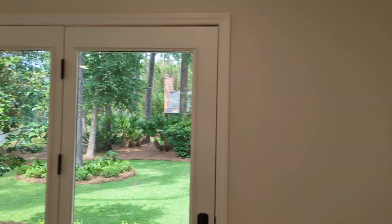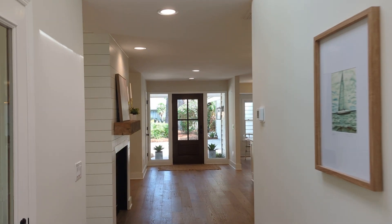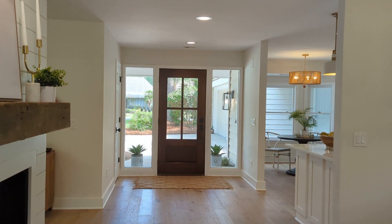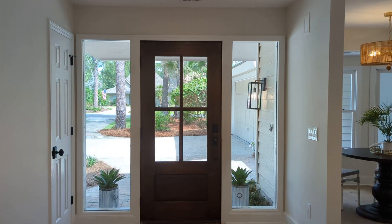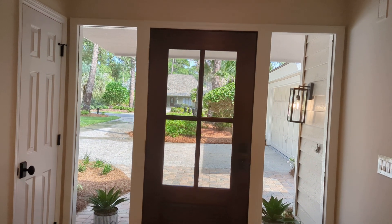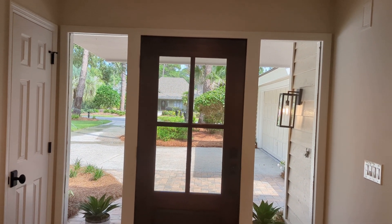So this is it — this is 44 Headlands Drive. I think the price is either $849,000 or $859,000. I honestly ran over here so fast I'm not 100% positive, but it's $849 or $859, about 2,100 square feet. I will talk to you soon.